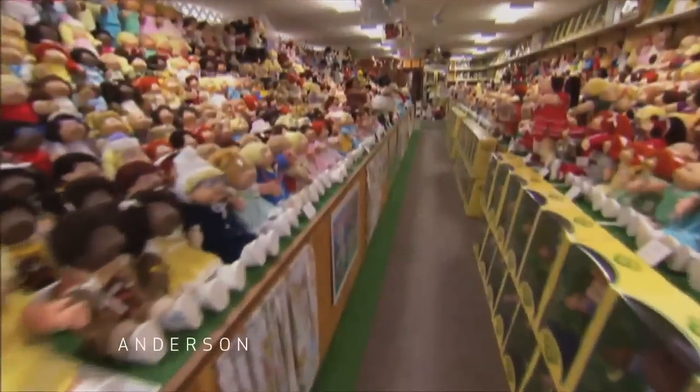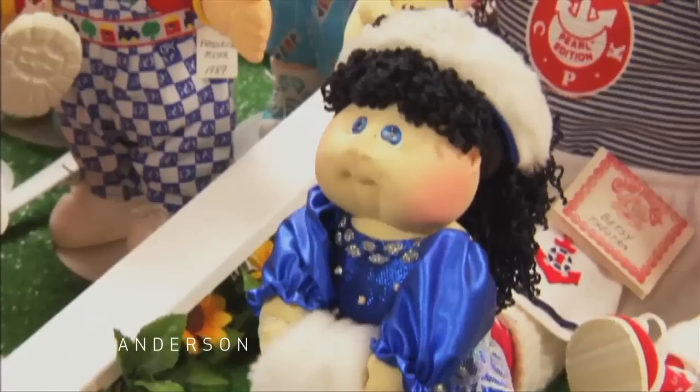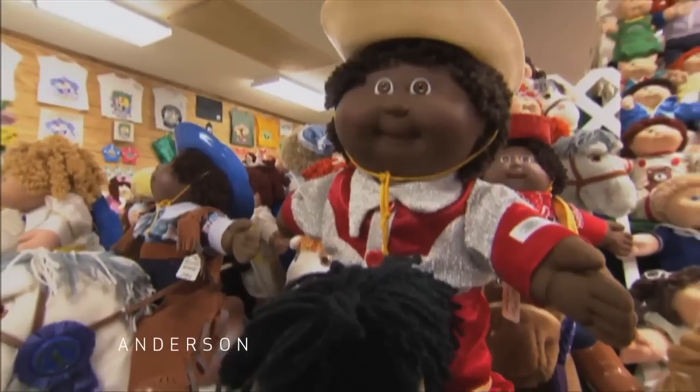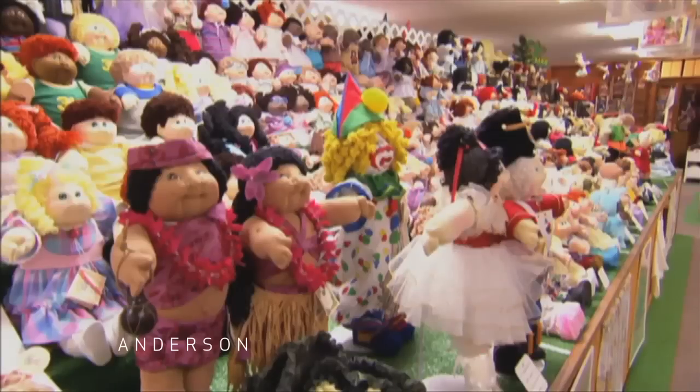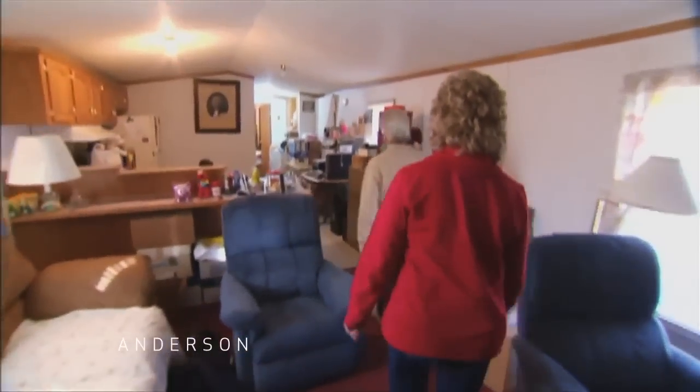But what's incredible is, I'm looking at the video right now and I'm thinking this is a store. This is your house. That's our house. And what's even more amazing that I gotta tell people — you both live in a trailer, but you have actually built this house, but you don't live in it. Your Cabbage Patch Kids live in it. Right.